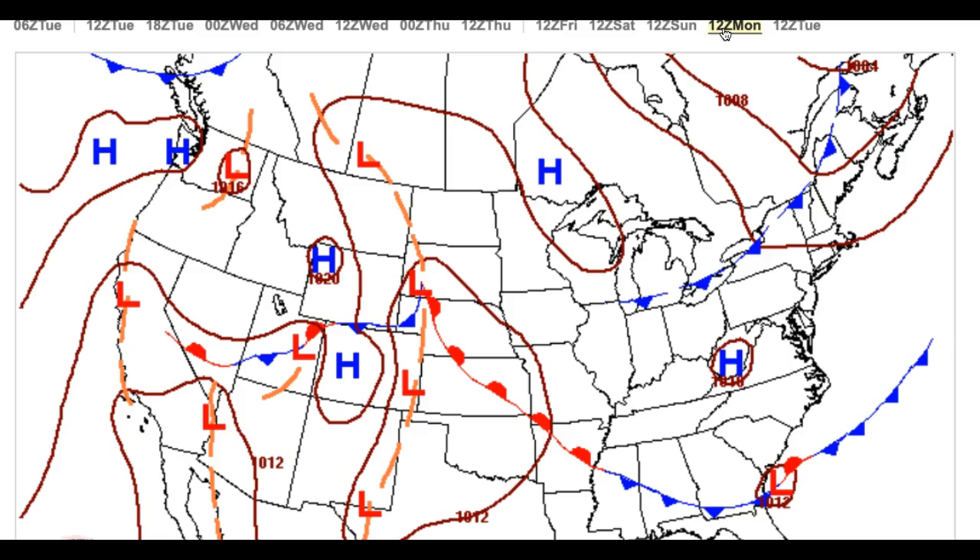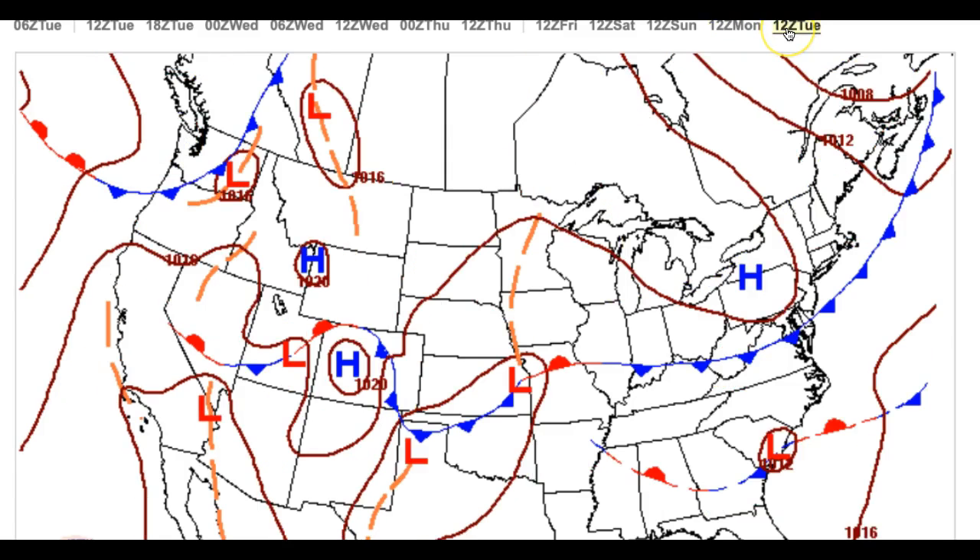On Monday, that high pressure system starts to push off the coast. We get more of a southwesterly wind, so that's going to lead to lows in the lower to mid 60s and highs in the mid to upper 80s. And on Tuesday, a cold front moves through with some isolated showers and thunderstorms — once again, we start to move back into an active weather pattern. Look for lows in the lower 70s and highs in the lower to mid 80s.